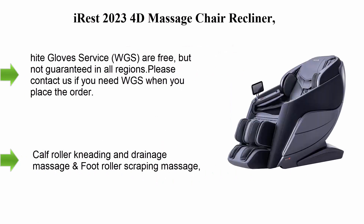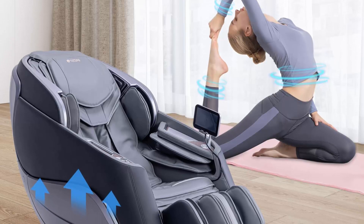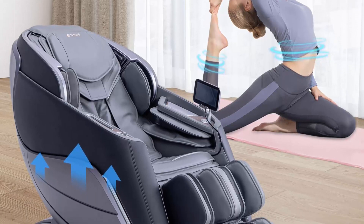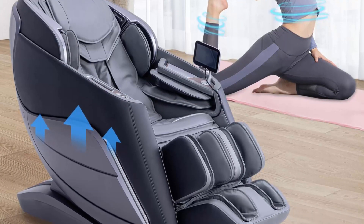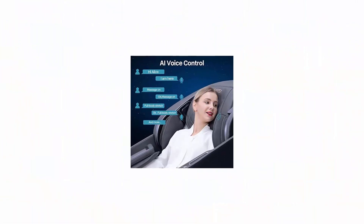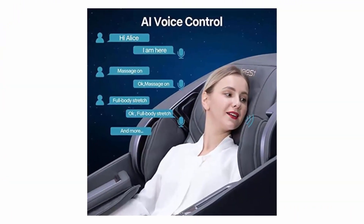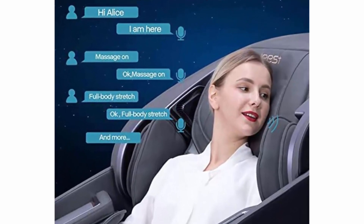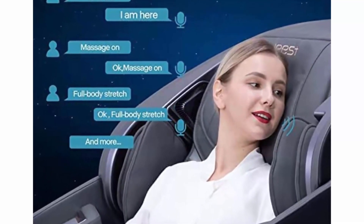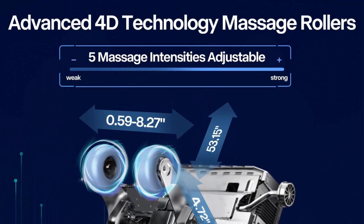Iris 2023 4D Massage Chair Recliner Zero Gravity Shiatsu Massager with AI Voice Control, SL Track, Heating, Touchscreen, and Quick Access Buttons in Black. White Glove Service is free but not guaranteed in all regions — contact the seller if needed. Note: White Glove Service may occur 24 to 48 hours after delivery.